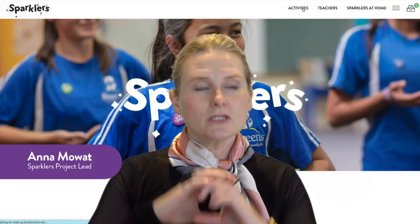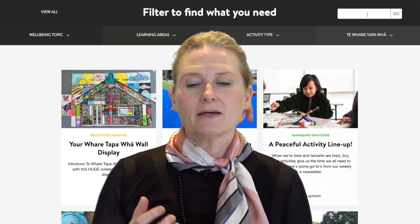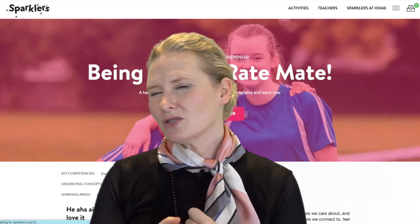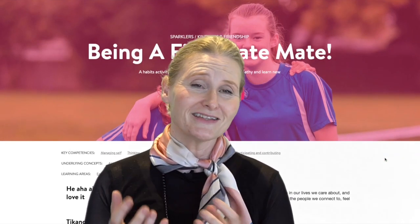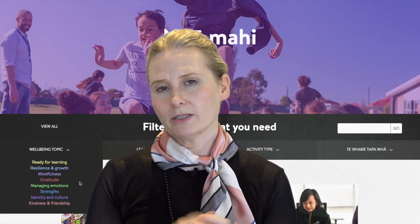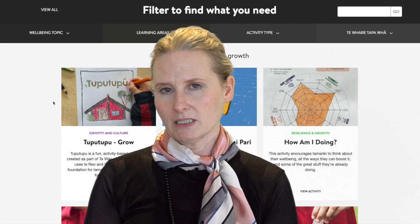Number one is to look for something specific using the filtering systems at the top of the activities page of Sparklers. Think about any class theme that you might have at the moment, an inquiry topic. You might also want to think about any issues going on in the classroom — friendship issues, or you're noticing that tamariki are coming in really unsettled and not ready to learn. If this is you, head to the wellbeing topic inside the filtering system and find the activities that best suit the needs of your tamariki.